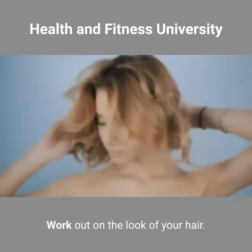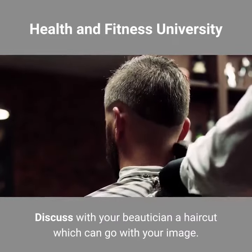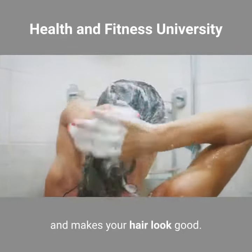Haircut. Work out on the look of your hair. Discuss with your beautician a haircut which can go with your image. Use a shampoo that is appropriate for your hair type and makes your hair look good.